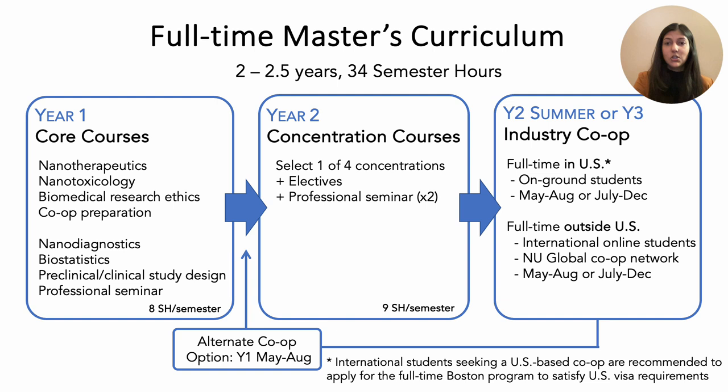In year two, you will get the opportunity to pick from our three dedicated concentrations or select the elective option to design your own curriculum. As a student, you will have several opportunities to complete your three or six-month co-op — either the first summer between your first and second year, the second summer after your year two classes, or a longer six-month co-op the summer and fall of year three. Northeastern's co-op network offers opportunities for students in the U.S. as well as globally through the NU Global Network, providing opportunities for on-ground and online students.